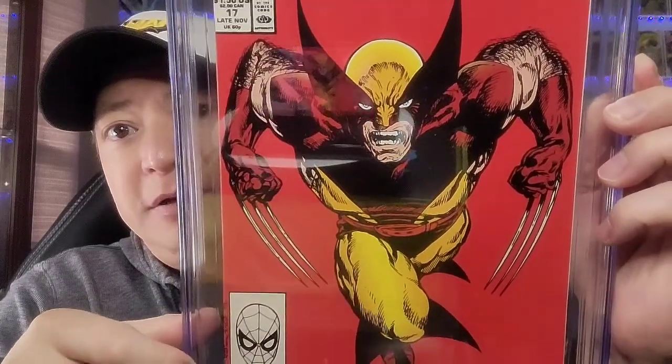The last book is more of a sentimental grail — this is the first book I ever bought off the rack. It's Wolverine issue 17, and I'm lucky to have it as a 9.8. Great John Byrne cover. I loved Wolverine growing up. It's a nice red cover that really pops — Wolverine just jumps off the page.